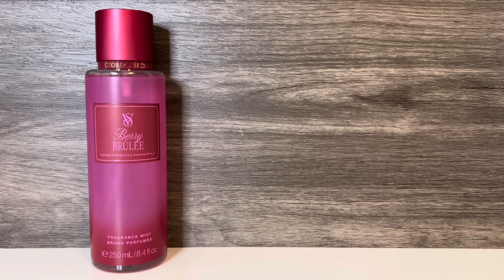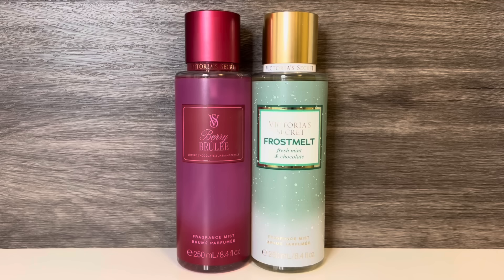I think the scent is okay, but I was struggling to get a clear picture of it, because shortly after I applied it, it became very faint. For comps, first I have Victoria's Secret Frostmelt, which has notes of fresh mint and hot chocolate, along with whipped pistachio and tonka. It's a creamy, powdery chocolate scent with a bit of nuttiness and a touch of mint — it feels like hot chocolate mix and peppermint combined, reminding me of thin mints, and the tonka adds a whipped vanilla sweetness. The mint is very soft, and the scent overall is more gourmand.